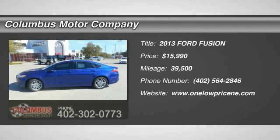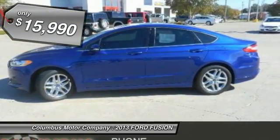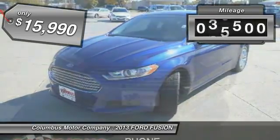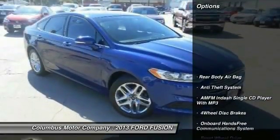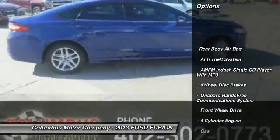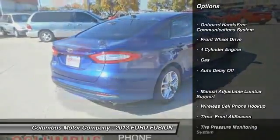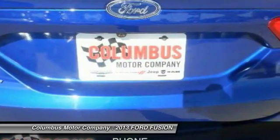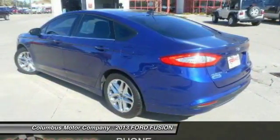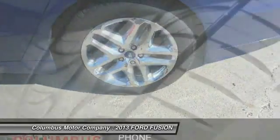The 2013 Fusion — you can have both impressive power and great economy in a Fusion, and it is priced below $20,000. This vehicle has less than 40,000 miles. Here are some of this vehicle's great options: traction control, anti-lock braking system, air conditioning, side airbags, power steering, anti-theft security system, cruise control, floor mats, FWD, rear defrost. A vehicle like this doesn't come along every day — come in and get it before someone else does.